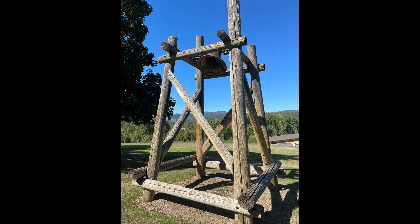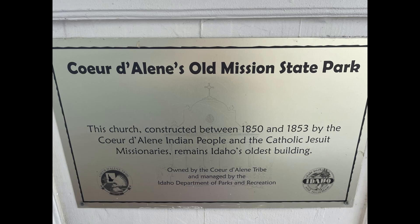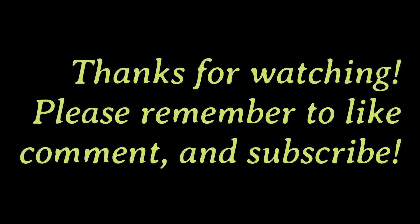Outside the mission is a 150-year-old bell, which, though not for certain, is rumored to have once hung inside. The Mission of the Sacred Heart is in the Old Mission State Park, just off of I-90 exit 39 in northern Idaho.